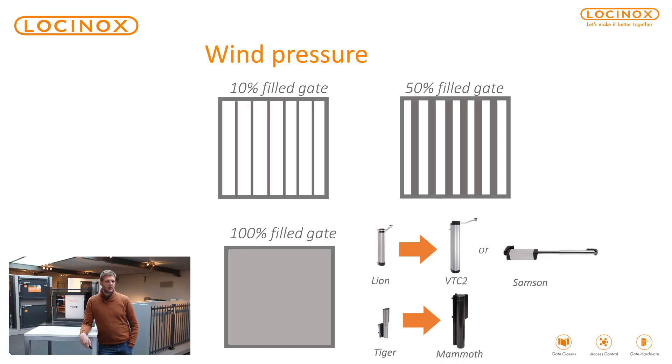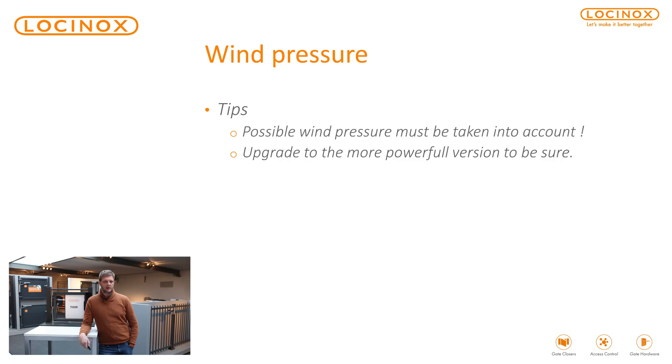We mentioned earlier that wind pressure may have an impact as well. We see in the market more and more fully cladded gates — aluminium, full aluminium gates, wooden gates. We do have solutions for that. But if you have such a gate, or want to make a new gate, instead of opting for the Tiger, choose the Mammoth — choose a heavier one. If you're looking at a Lion, you'd better take the Verticlos II or the Samson. Be aware of wind pressure and, as a consequence, take the heavier units that we have available.